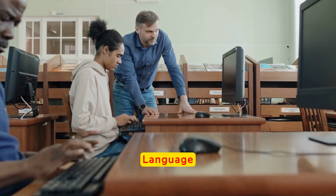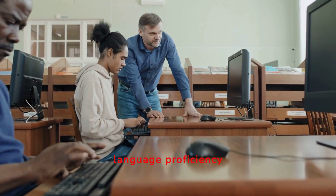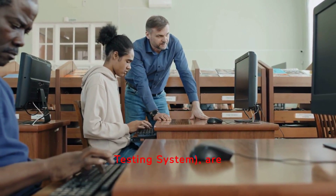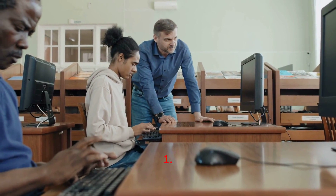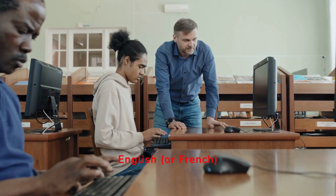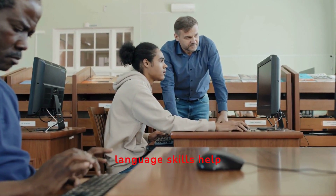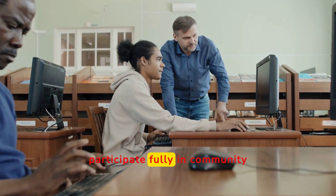Step 2 is the language proficiency test. Why do you need a language proficiency test? Language proficiency tests such as the IELTS (International English Language Testing System) are a crucial part of the express entry system. First, assessment of communication skills: proficiency in English or French is essential for successful integration into Canadian society and the workforce. Strong language skills help immigrants communicate effectively, access services, and participate fully in community life.